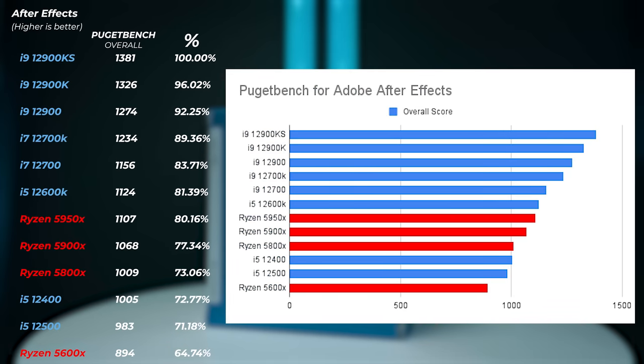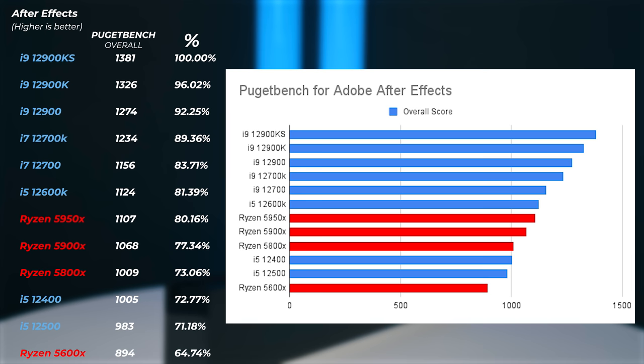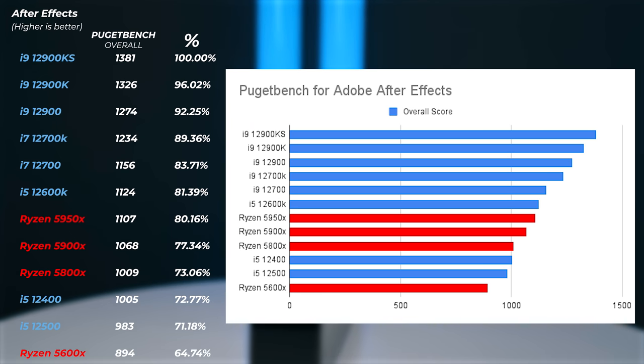Moving on to After Effects — very similarly, the i5s, i7s, and i9s from Intel are on top of the charts. DDR5 makes a difference, and single-core performance is also very important for After Effects. Now After Effects does support multi-core rendering as well, but the i5-12600K is still about 1.3-1.4% better than the Ryzen 9 5950X. So even in After Effects, Intel CPUs make more sense and offer better bang for your buck.